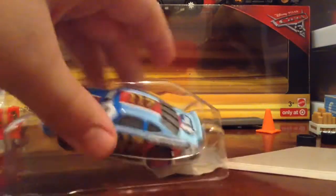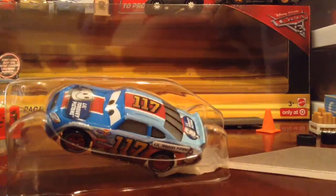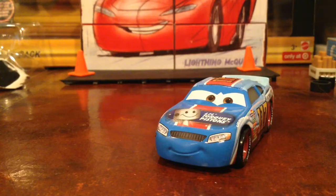Let's go ahead and open them up, shall we? And here he is out of the package — Ralph Carlo. I must say he looks really nice.